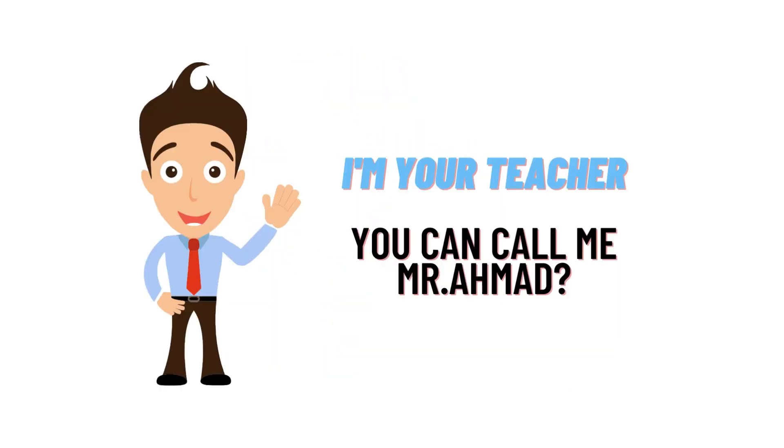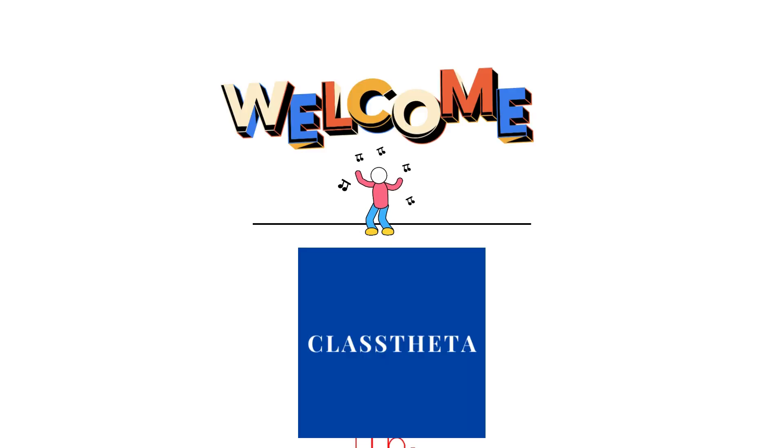Hello everybody, how are you? I am Muhammad Ahmad, your teacher here, and I will be teaching you different questions and answers. I welcome you on classtheta.com where we will be discussing questions. So let's get on the question.